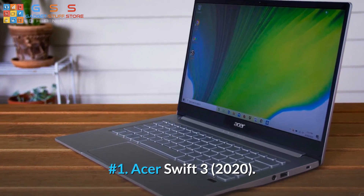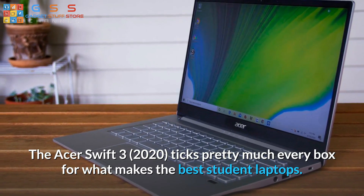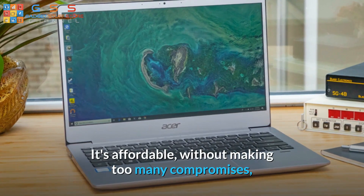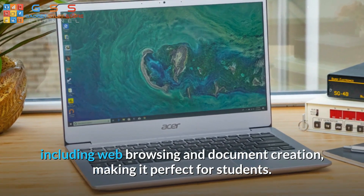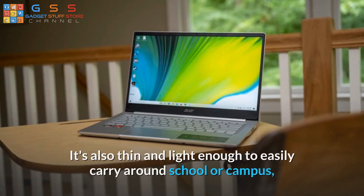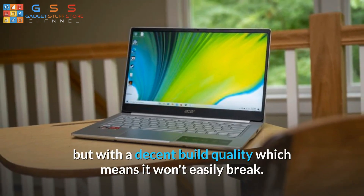Number 1: Acer Swift 3, 2020. The Acer Swift 3, 2020 ticks pretty much every box for what makes the best student laptop. It's affordable without making too many compromises, and yet it's powerful enough to easily handle day-to-day tasks, including web browsing and document creation, making it perfect for students. It's also thin and light enough to easily carry around school or campus, but with a decent build quality which means it won't easily break.